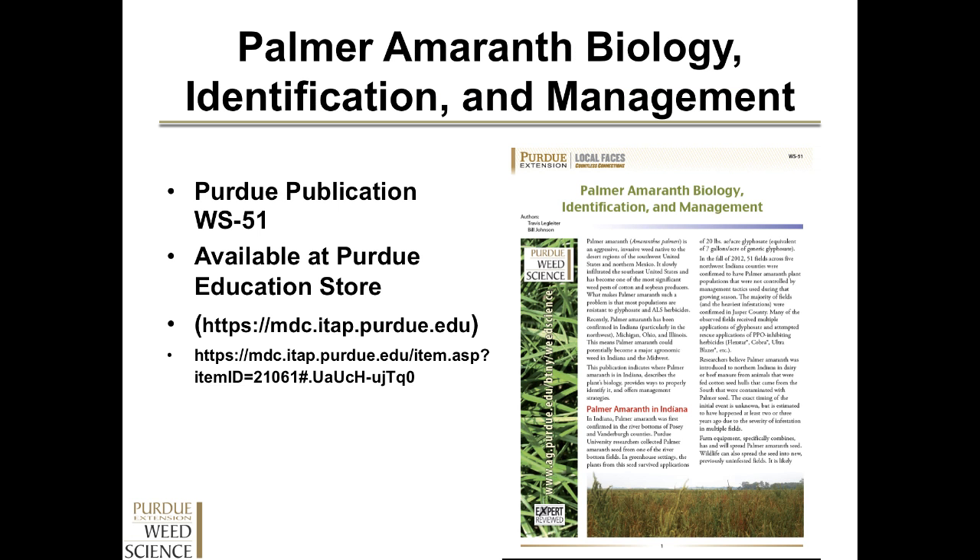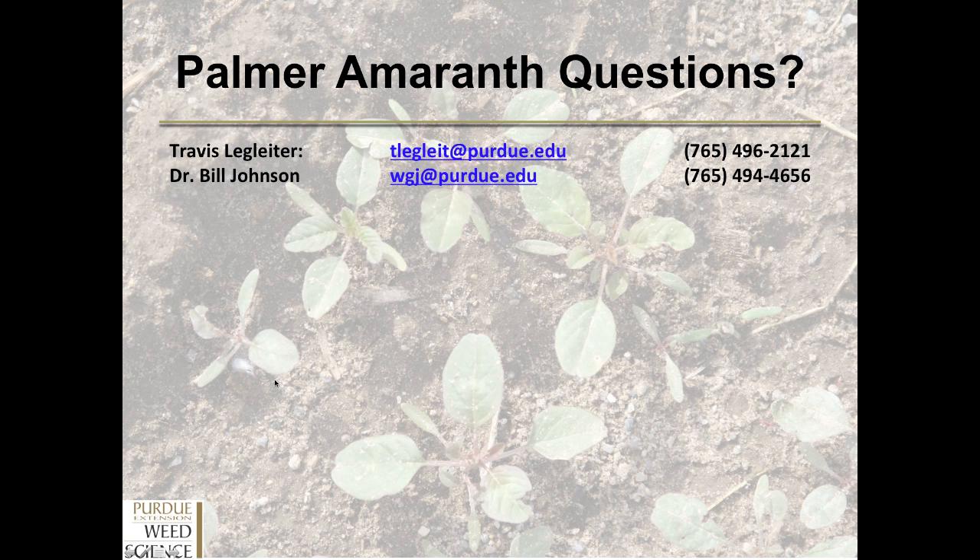If you want more information on Palmer amaranth — its biology, identification, and management — this is our newest Purdue publication, WS51. It covers Palmer amaranth and you can find it at the Purdue Education Store, or you can go directly to this publication for a free download at the link shown. If you think you have Palmer amaranth, have questions, or have pictures you would like Bill or me to look at, feel free to give us a call or send us an email at the following email addresses and phone numbers. Thank you, and have a good day.